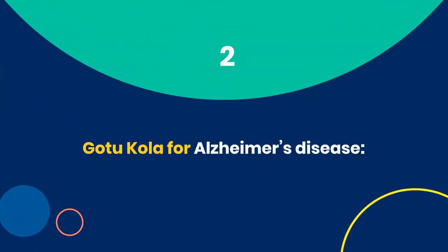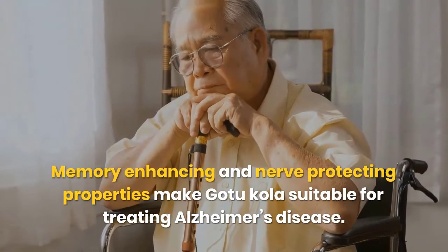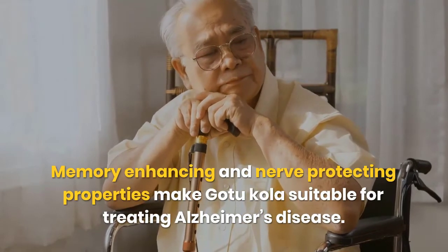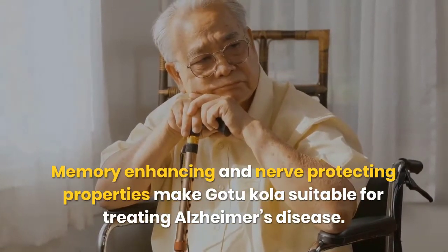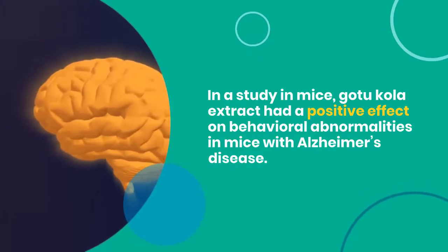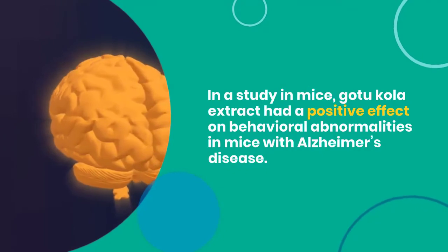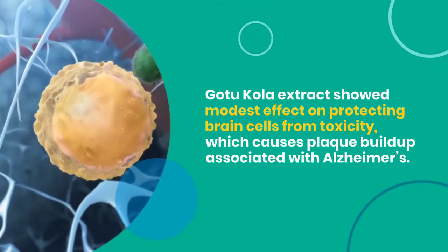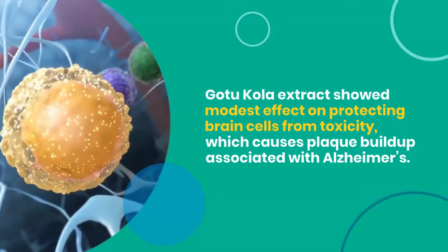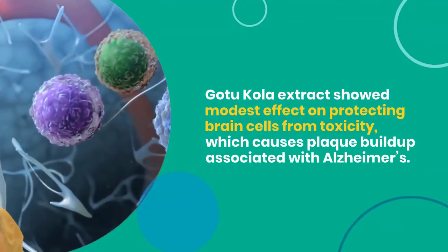2. Gotu Kola for Alzheimer's Disease. Memory-enhancing and nerve-protecting properties make Gotu Kola suitable for treating Alzheimer's disease. In a study in mice, Gotu Kola extract had a positive effect on behavioral abnormalities in mice with Alzheimer's disease. Gotu Kola extract also showed a modest effect on protecting brain cells from toxicity, which causes plaque buildup associated with Alzheimer's.